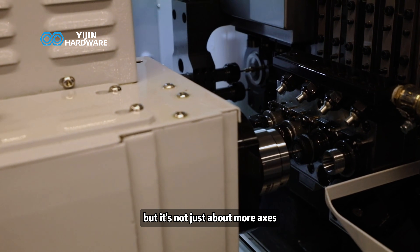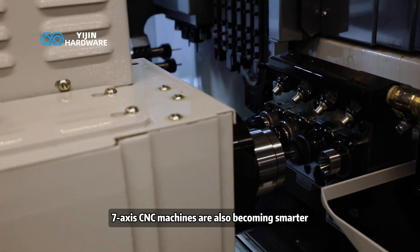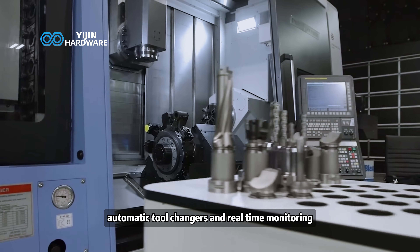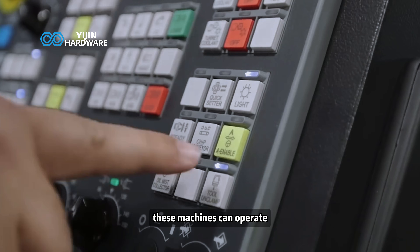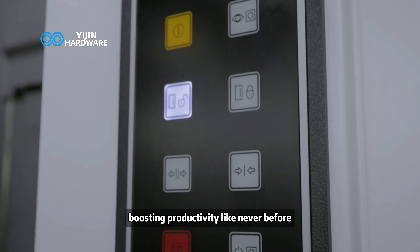But it's not just about more axes. 7-axis CNC machines are also becoming smarter. With AI-driven programming, automatic tool changers, and real-time monitoring, these machines can operate with minimal human intervention, boosting productivity like never before.